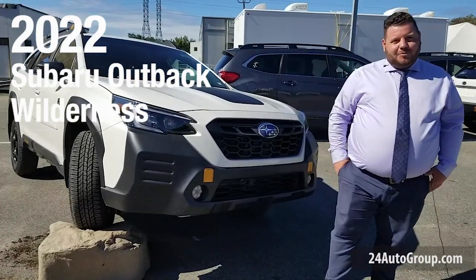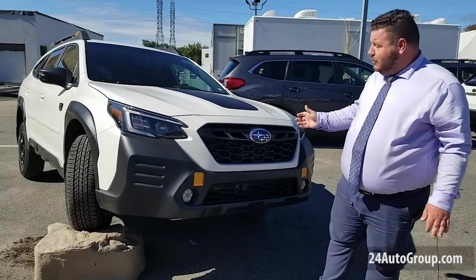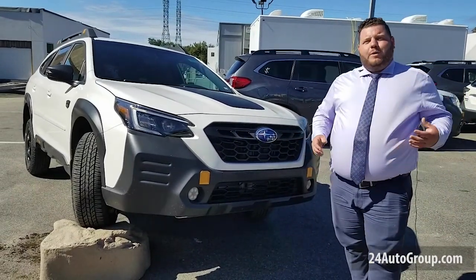Hi everyone, this is Damien from Stateline Subaru, a part of the 24 Auto Group, and right now I'm standing in front of a 2022 Subaru Outback Wilderness Edition.